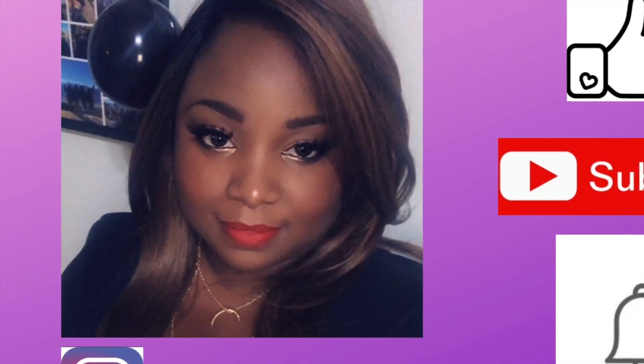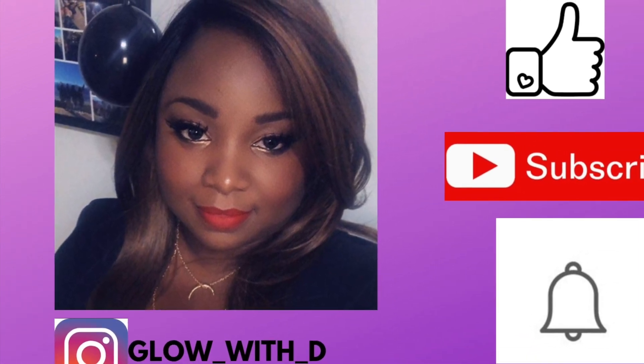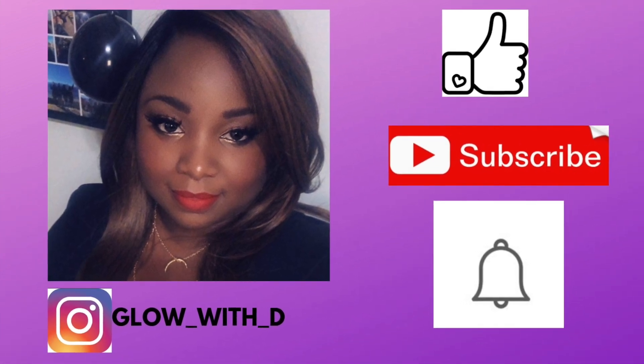Damari, say hi. Hi. Look at the camera, say hi. Hi. Hi guys, welcome, welcome.